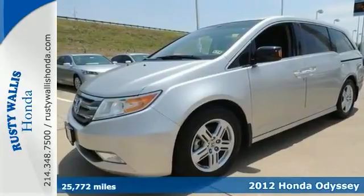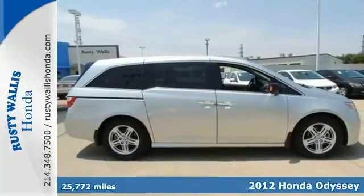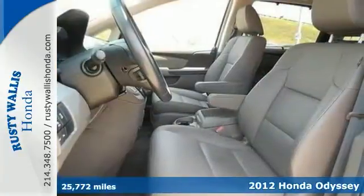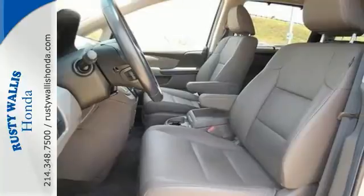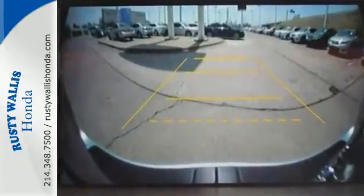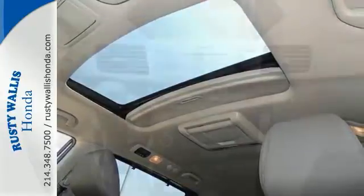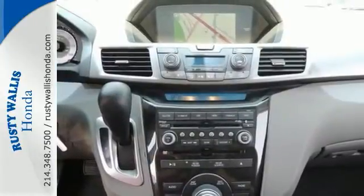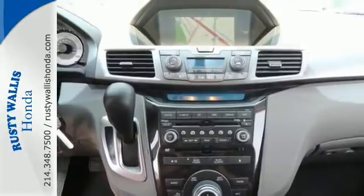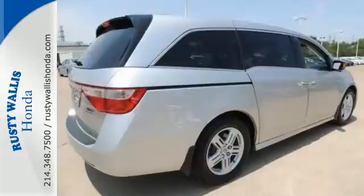There are used vans and then there are those like this well taken care of Certified 2012 Honda Odyssey Touring. This luxury vehicle has it all from a posh interior to a wealth of superb amenities like a sunroof, a backup camera and a navigation system. If you want a cream puff with style, this is it. The two warranties only make it more appealing. Take it for a test drive today.